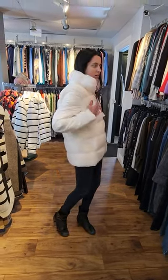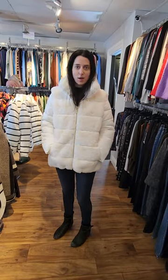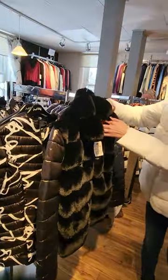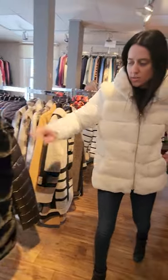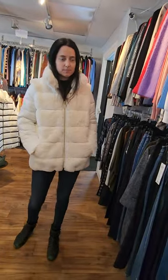This next one here is by Joseph Ribkoff — it's a soft faux fur coat. I love it. It has pockets, and this is a size small. We also have it in black in a size medium. So cozy! The price is $298 regularly, on sale for $149.